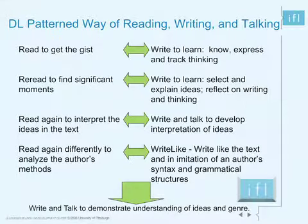So how can lessons be designed to support readers' fuller understanding of a text? At the Institute for Learning, we offer a tool called the Patterned Way of Reading, Writing, and Talking that helps students access, study, and experience texts that are rich and complex enough to warrant deep study. The tool helps students see that all readers, even expert ones, benefit from a process that sets up different purposes for reading a complex text multiple times.